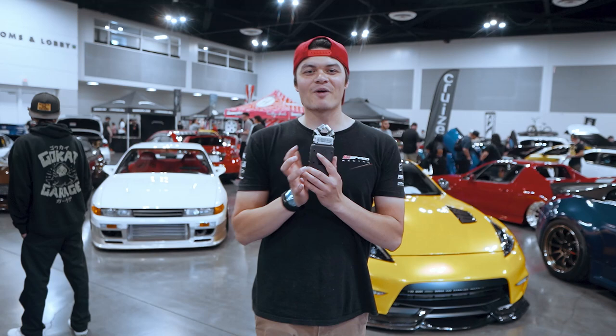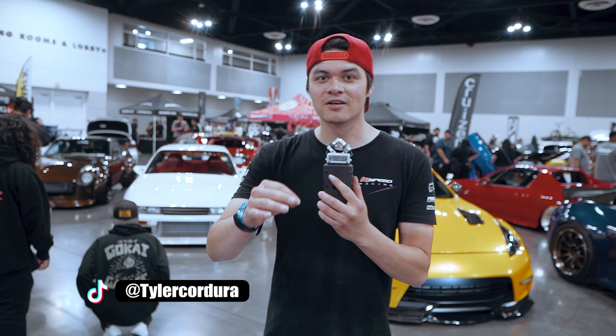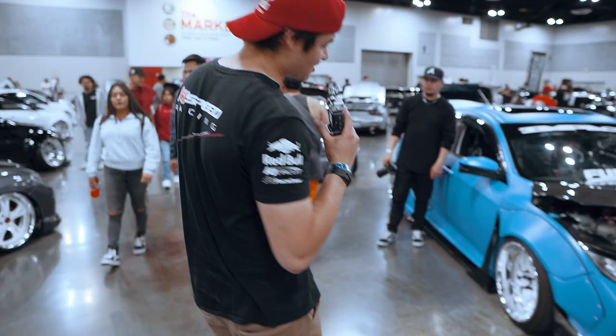What's up everybody? We're coming live to you from Slammed Enough 2022 in Ontario, California. We're doing something completely different that we've never done before at a car show — we're asking the question that everybody wants to know. It's juicy. Let's jump into it.